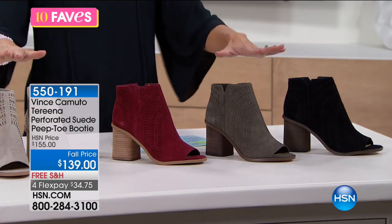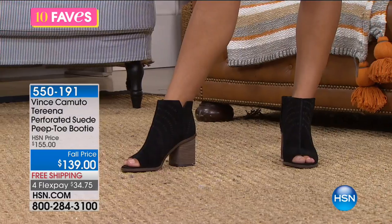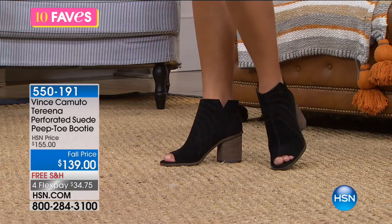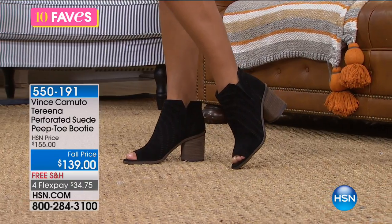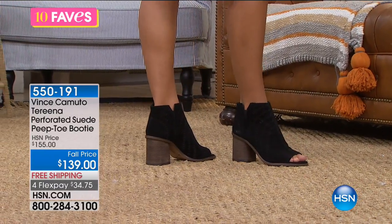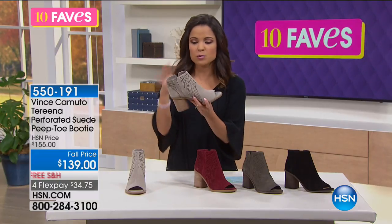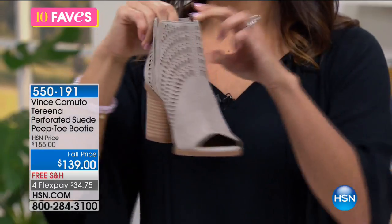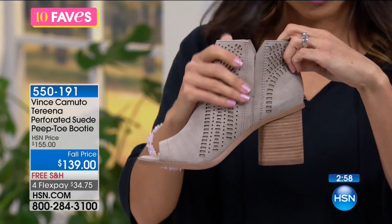This is the perfect bootie to transition from now into fall. I love the peep toe detail. Look at the beautiful laser cut perforation on the upper — adding texture and a fresh trend. It also has an open round toe so you can still see a pedicure. These are pull on with no zippers or buckles — just goring and stretch on both sides so your foot slides right in.